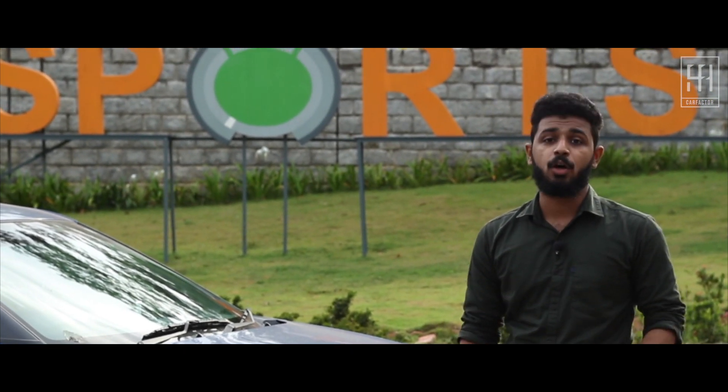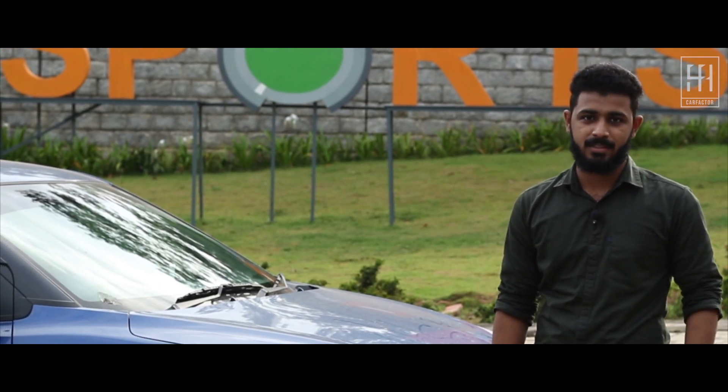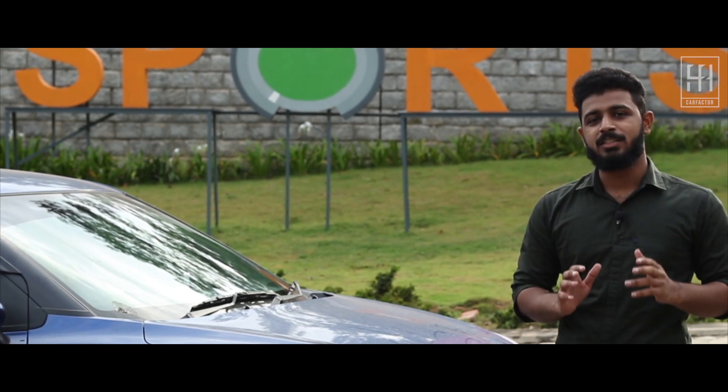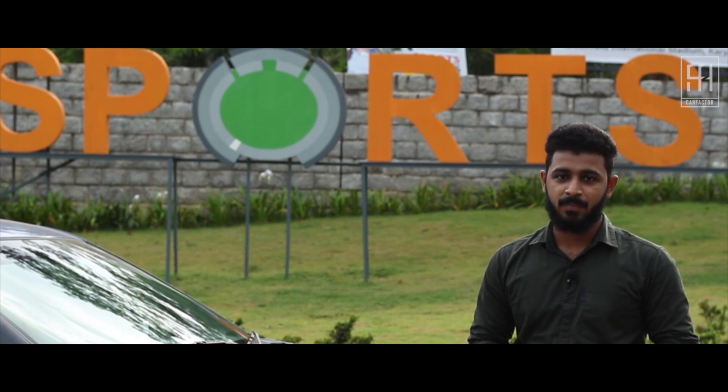People's perception of hatchbacks has evolved — they expect a sedan-like experience with plenty of features and space. The Baleno delivers that experience and does everything in a good way. This is the most practical and comfortable hatchback from Maruti's lineup, and that's our take on the Baleno. Thanks for watching — please subscribe.